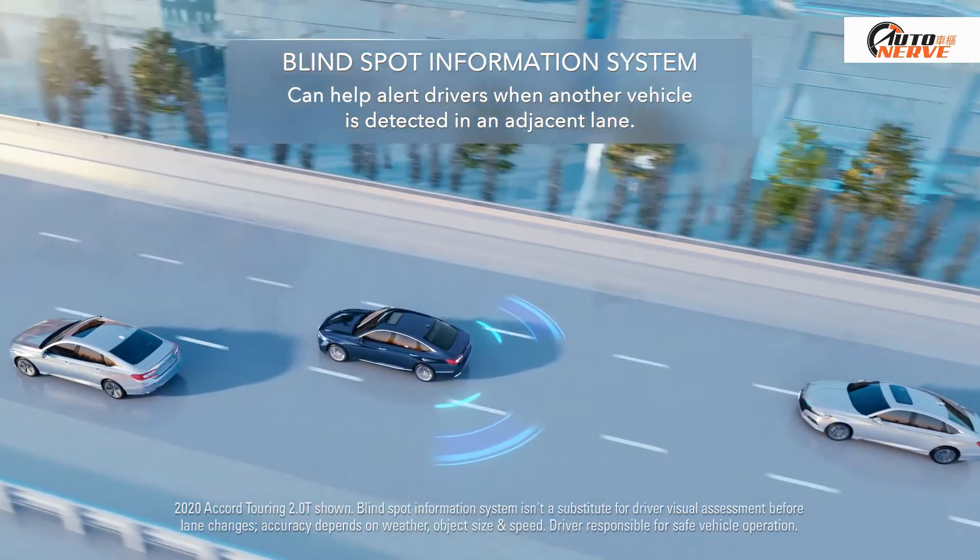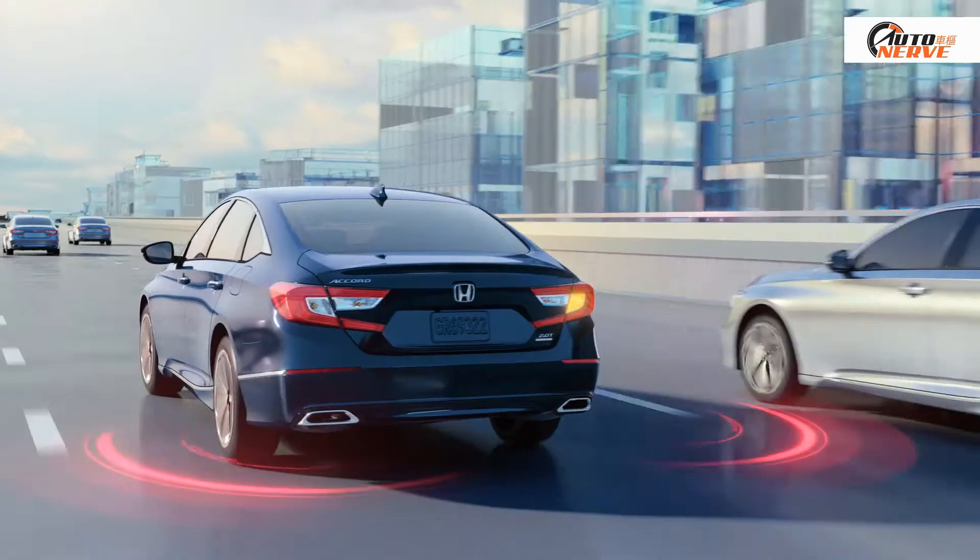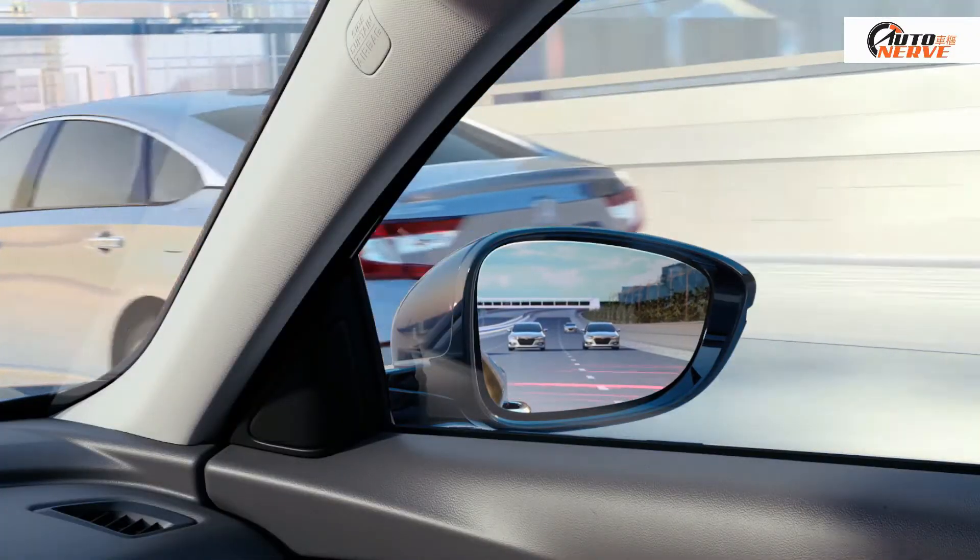Line Spot Information System: If it detects a vehicle in an adjacent lane, it activates a warning light. If you activate your turn signal, the light will flash and an alert will sound.